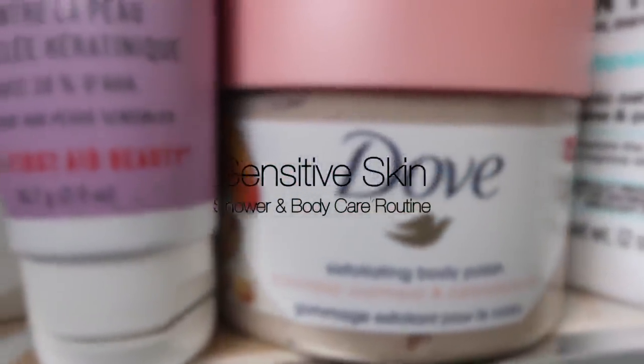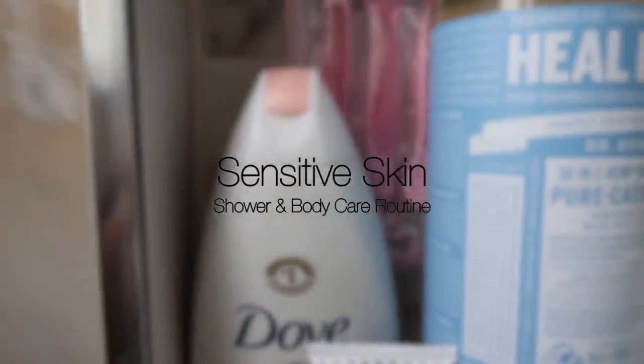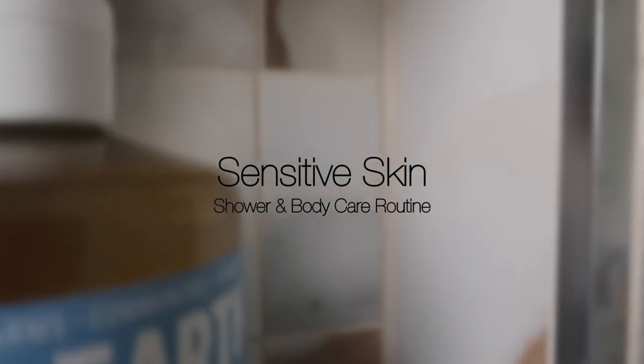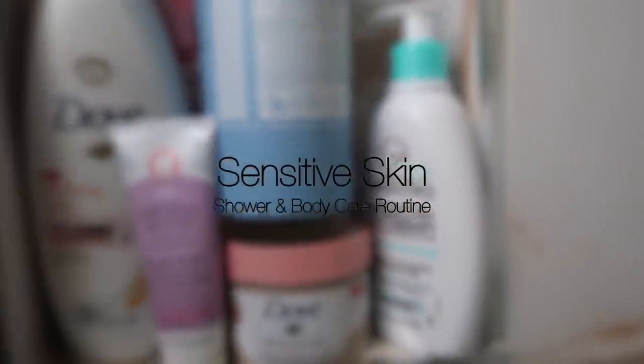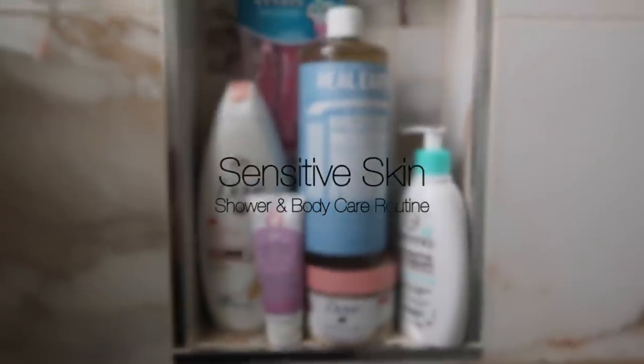What is going on, you guys? Welcome back to my channel. If you are new and you've never seen my face before — though you can't see it right now — hi, my name is Ash and this is my channel, Living Ash. Today's shower routine is all about sensitive skin.